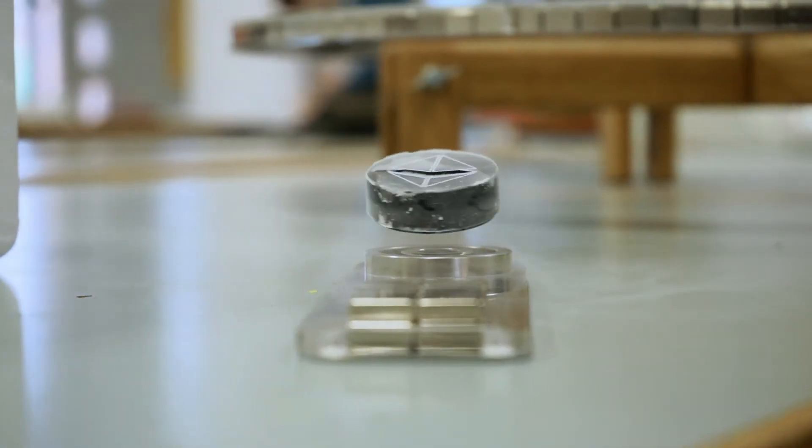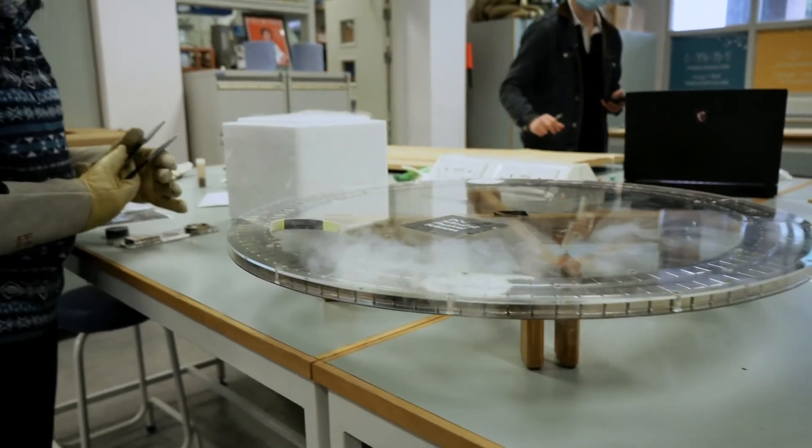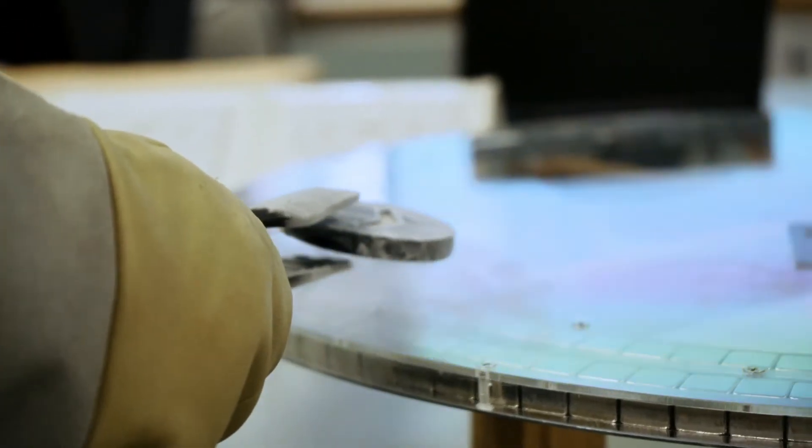This demonstration shows how the superconductor, or the material in the puck, interacts with the strong magnetic fields of the bar magnets in the track. The puck and the bar magnets repel each other, causing the puck to levitate or float in thin air. This is the principle that could be used to make highly fuel-efficient maglev trains.